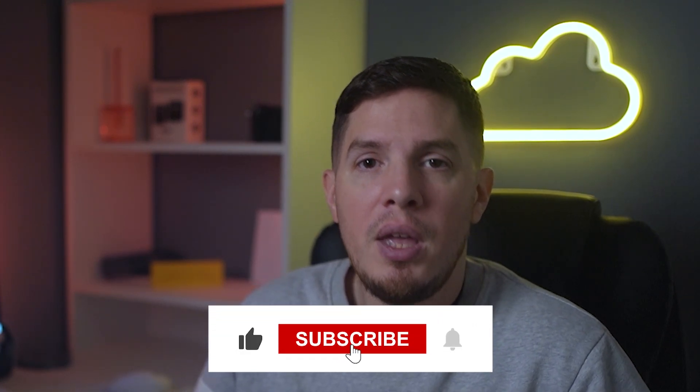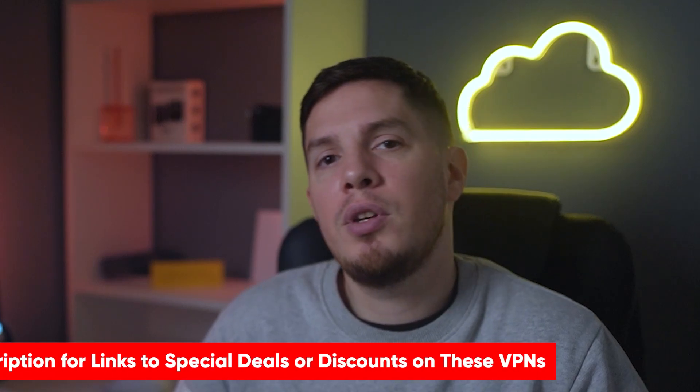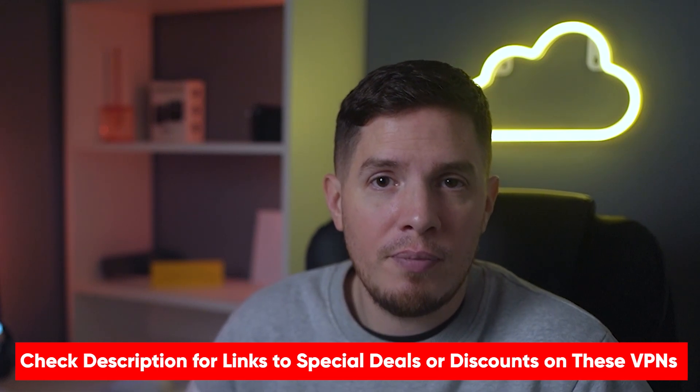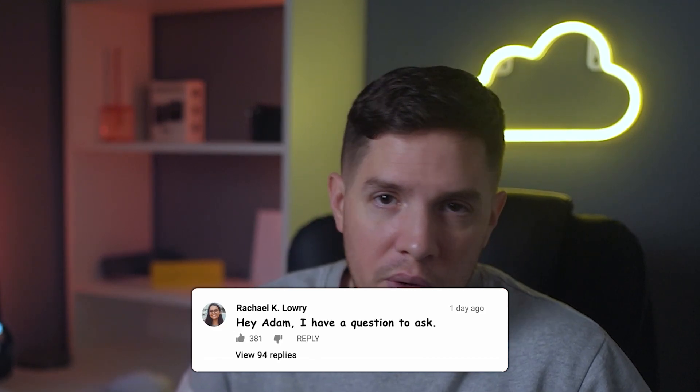Hopefully this video was helpful. If so, please feel free to give it a thumbs up. As a reminder, if you're interested in trying out any of the VPNs I've mentioned, be sure to check out the special discount links in the description below so you can save some extra money. If you have any questions, please leave a comment below. If you're a new subscriber, welcome to our cyber family — make sure you stay safe online and I'll catch you in the next video.